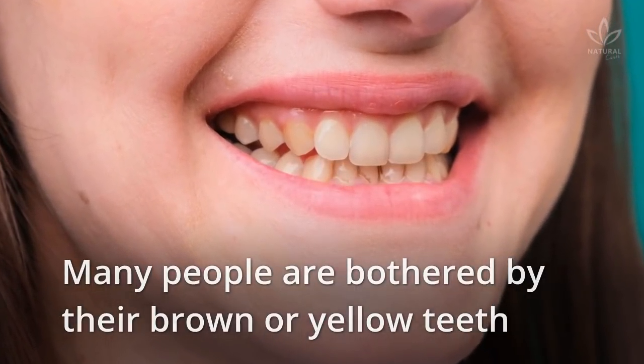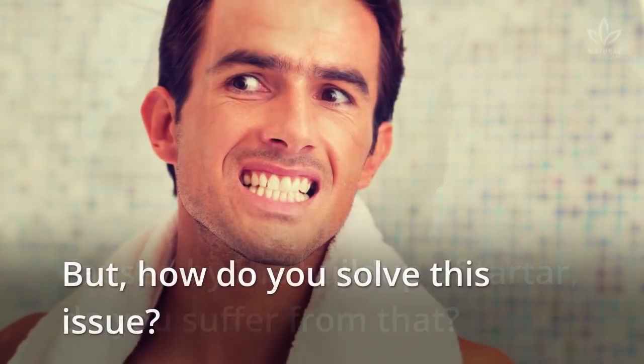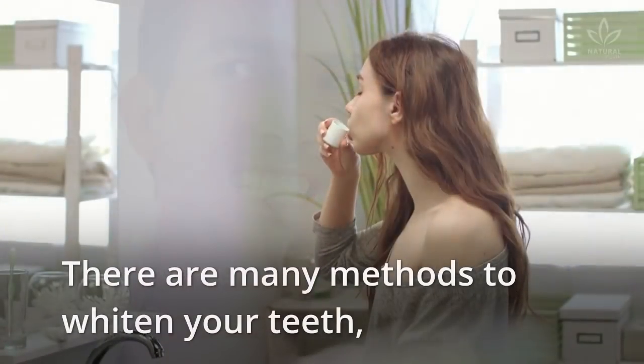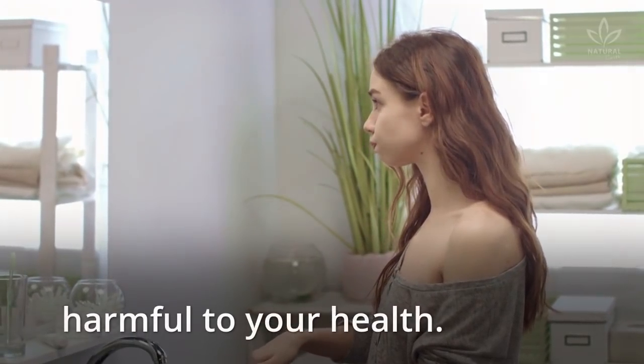Many people are bothered by their brown or yellow teeth caused by the buildup of tartar. Do you suffer from that? But how do you solve this issue? There are many methods to whiten your teeth, but many people don't like using strong chemicals harmful to your health.